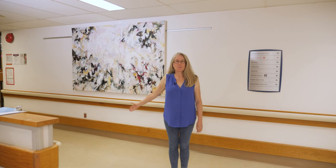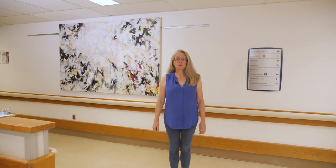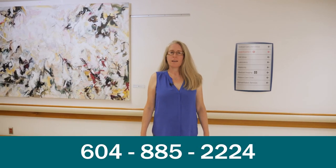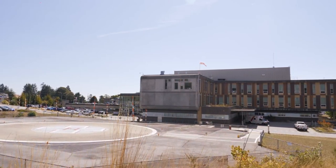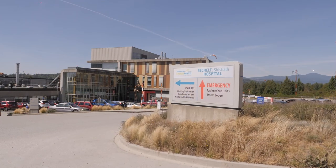Down the hall from the physio department and laboratory — the physio department is where you can borrow, for free, one of two TENS machines for pain relief in labour. Call the hospital at 885-2224 and ask for the physio department to request a loaner. The lab is also important to know: if you leave the hospital before 24 hours after delivery, you'll need to return for a special test. If you stay past the 24-hour mark, that test will be done for you on maternity.